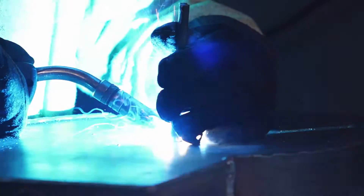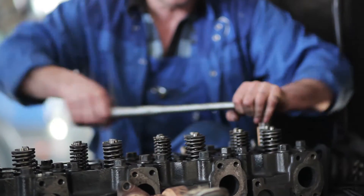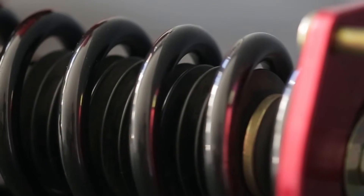Trelleborg solutions play a key role in eliminating noise and vibrations under acceleration and braking, with innovative sealing and damping that contributes to weight reduction and improves vehicle life, enhancing ride quality.